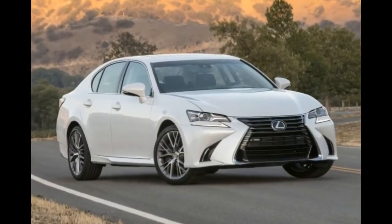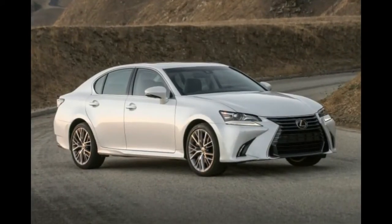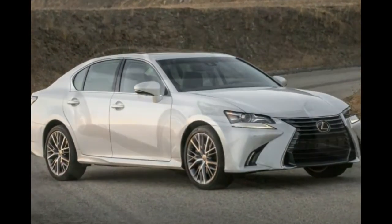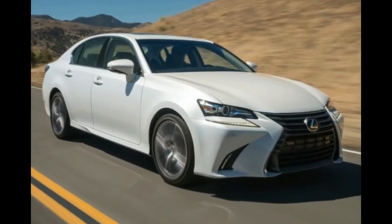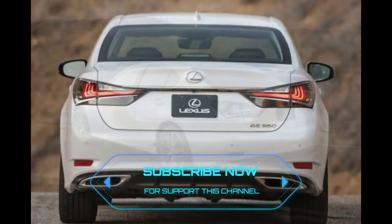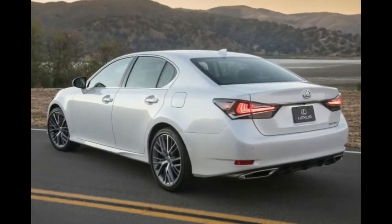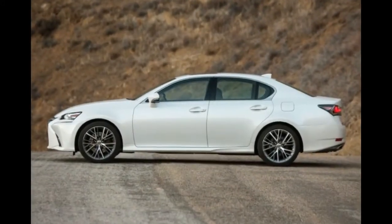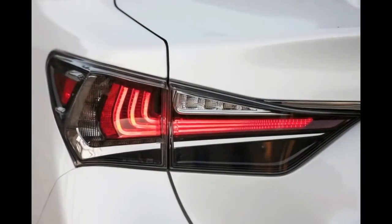2019 Lexus GS Redesign and Changes. From what we understand, there won't be many changes in the styling department for the Lexus GS 2019. It will mainly center on the visible face of the auto — updated grille, front and rear bumpers, and altered illumination at the front and rear. It's adequate to label it as a new model, but it couldn't really be called the next-gen; it is more of an updated version rather than a full redesign.